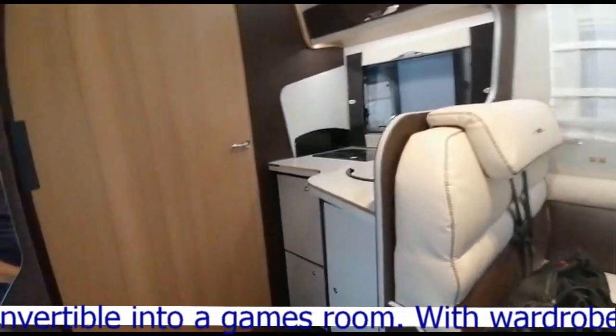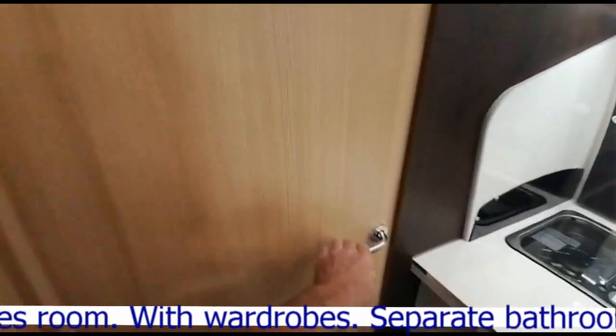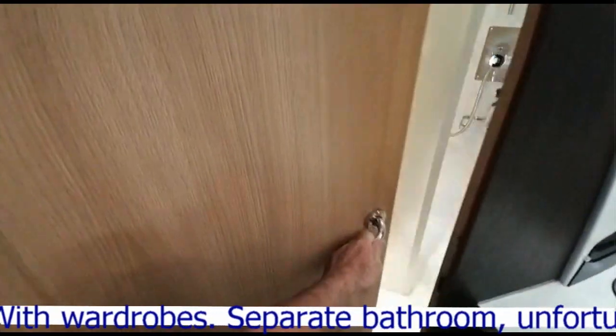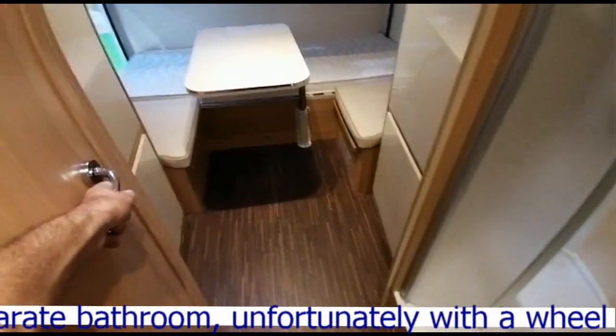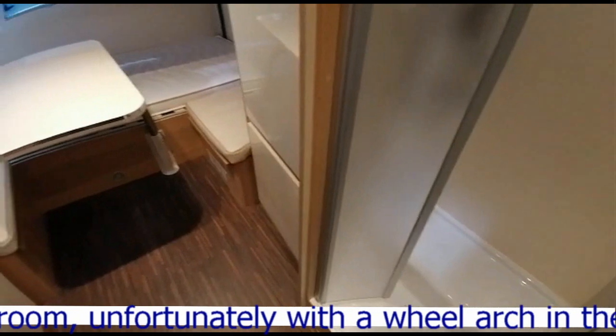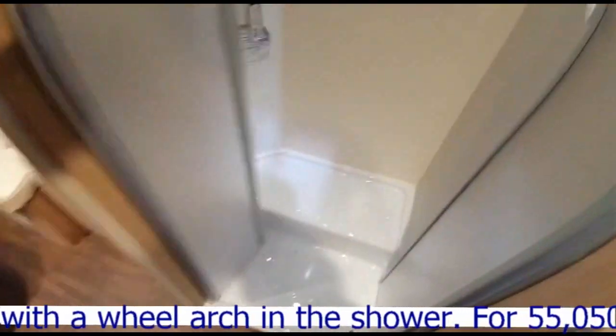Et ici donc la cuisine et il y a une porte. Qu'est-ce qu'il y a derrière cette porte ? Qu'est-ce que ça peut être ? Oh, une salle de bain ! Il y a un système de double cloisonnement, c'est pas mal ça. C'est pour les familles ça. Donc là il y a une douche.